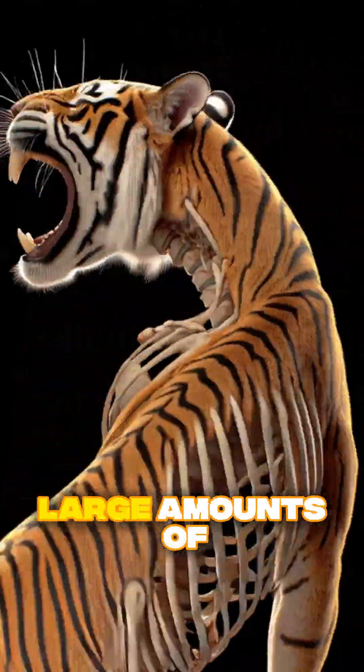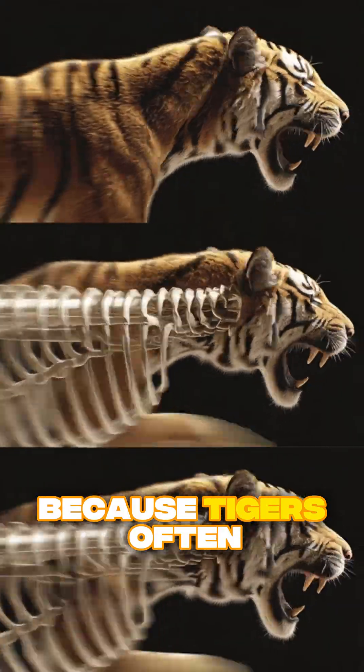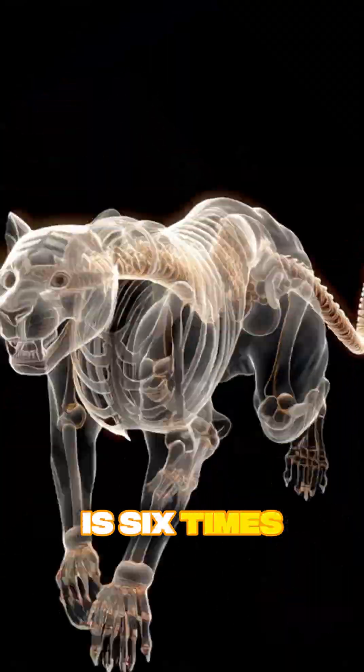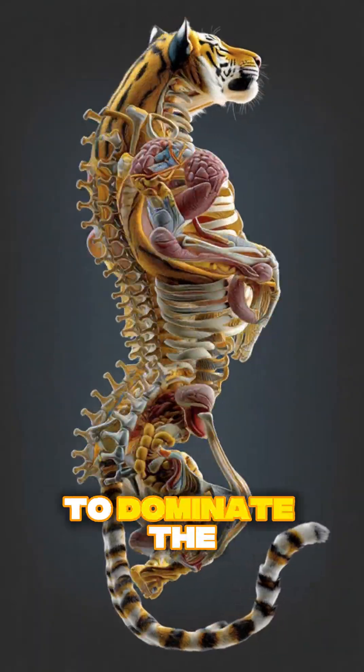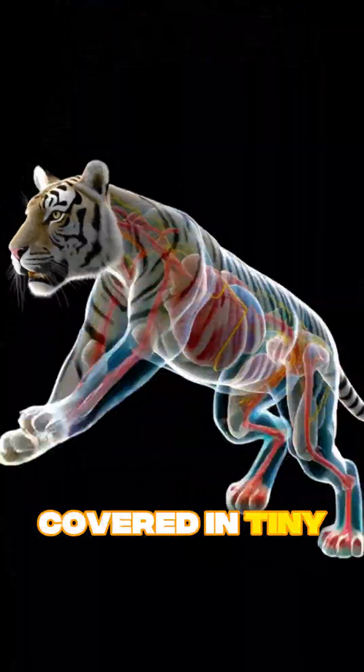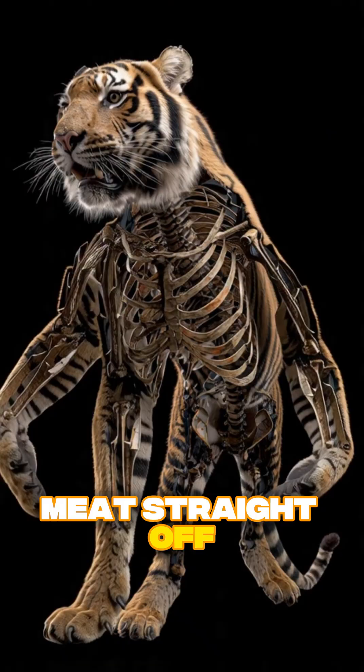The stomach is designed to digest large amounts of meat at once, because tigers often eat big meals after a successful hunt. Their night vision is six times better than a human's, which allows them to dominate the darkness. When feeding, a tiger uses its rough tongue covered in tiny hooks to scrape meat straight off the bone.